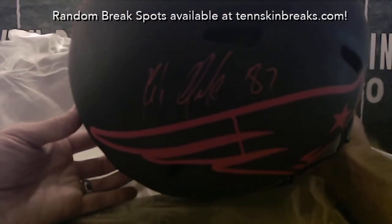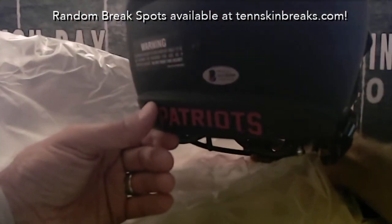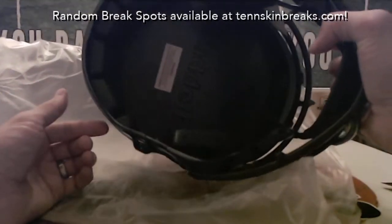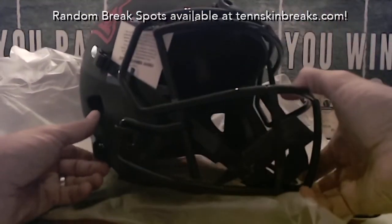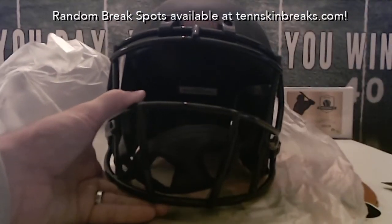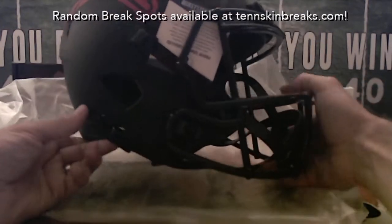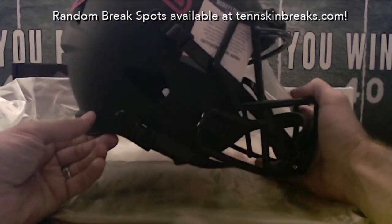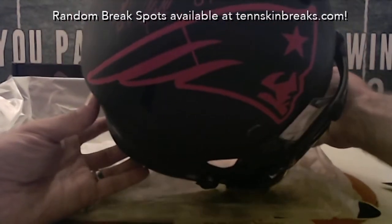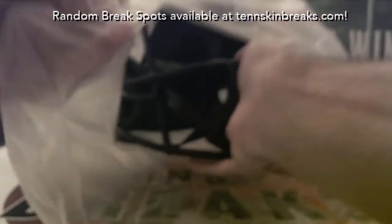Look at that right there — Rob Gronkowski for the Patriots. Nice matte black helmet, Beckett authenticated. That is nasty. Hopefully that was worth the wait man, that's cool. Tom Brady's signature on that would have made it even better, but still a nice hit.